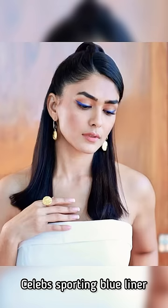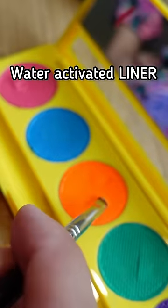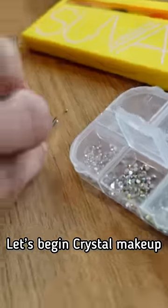Blue is the new black, as you can see — a lot of celebrities are sporting this color instead of a black eyeliner these days. And then she tried this water-activated orange liner on my already blue liner. I thought I was going to look like this.